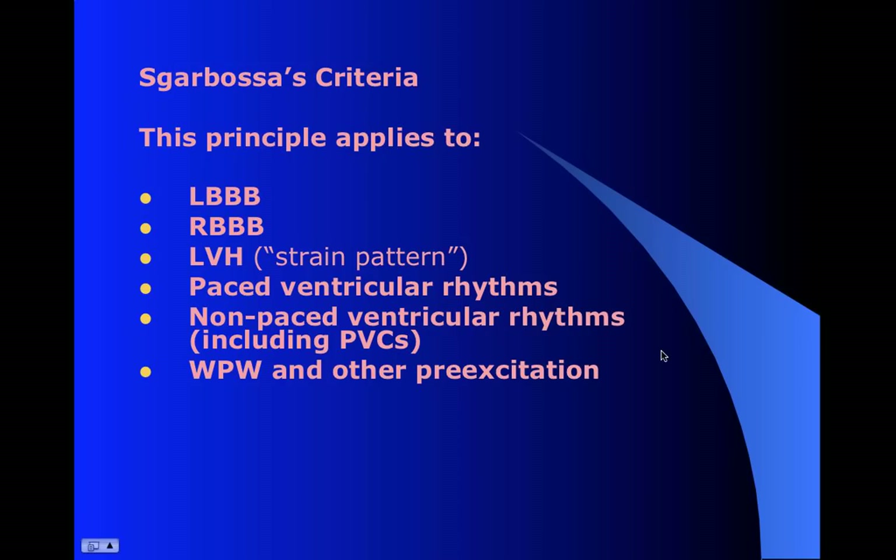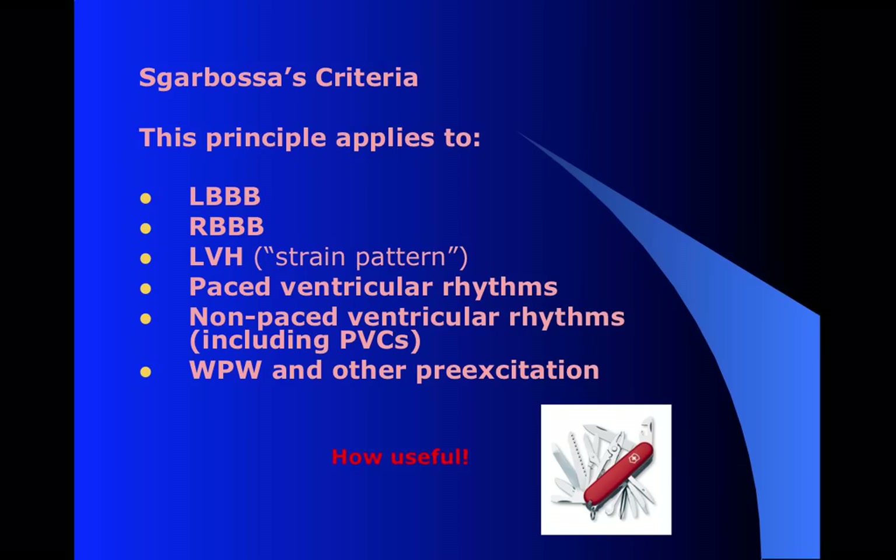This was originally developed for left bundles. But in practice, what we find is that it works for right bundle branch blocks, for LVH it works quite well, paced ventricular rhythms, non-paced ventricular rhythms like an idioventricular rhythm - even PVCs should follow this pattern. And to some extent, WPW and other forms of pre-excitation. So it's very, very useful as just a general concept when trying to sort these causes of elevation out.